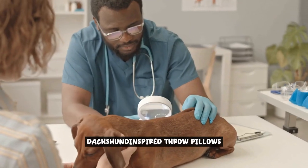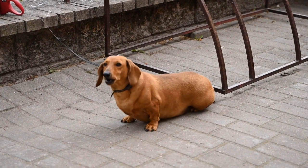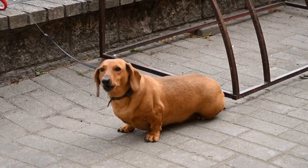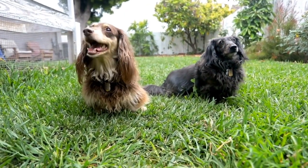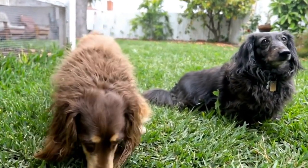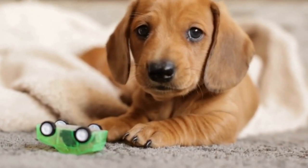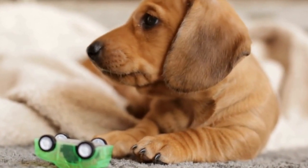Dachshund inspired throw pillows. When it comes to adding a touch of Dachshund pizzazz to your home, one of the easiest and most effective ways is through Dachshund inspired throw pillows. These adorable cushions not only provide comfort, but also serve as eye-catching decorative pieces that showcase your love for these lovable wiener dogs. With a wide range of designs and styles available, Dachshund themed throw pillows can instantly transform your couch or bed into a cozy haven for dog lovers.